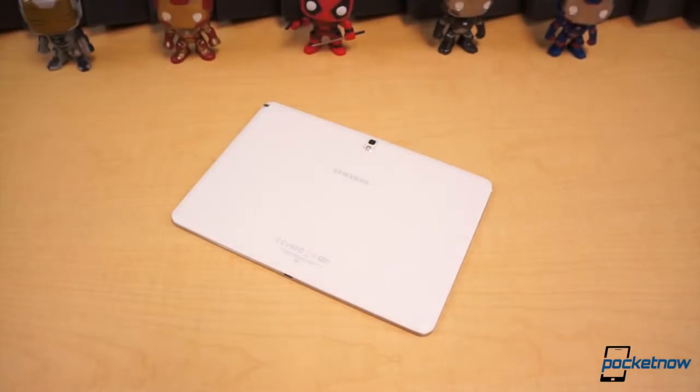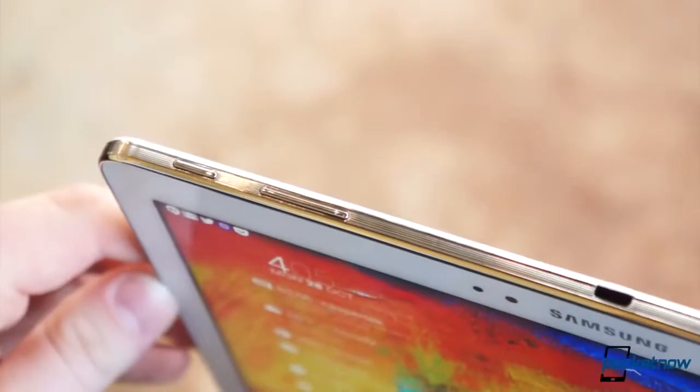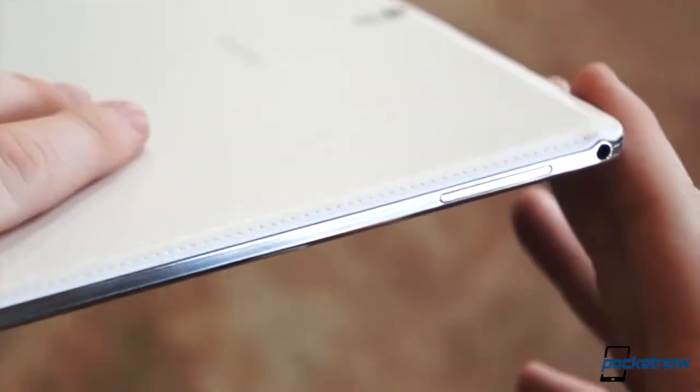The outer shell of the Galaxy Note 10.1 is nice — well, as nice as a device made almost entirely of plastic can be. Like the smaller Galaxy Note 3, the Note 10.1 was the recipient of a refreshed design. The trim is lined so as to resemble the pages of a closed notebook, and the backside is covered in a faux leather plastic which offers a nice amount of grip. But like the white model Note 3, the backside is less tacky than we'd prefer.